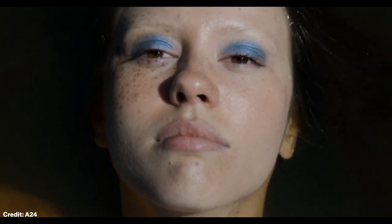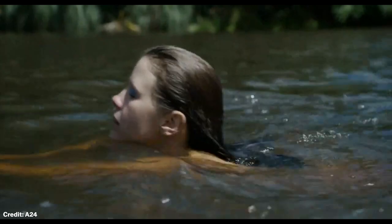This is Maxine, played by Mia Goth, and she's gone for a swim in this murky lake. But there's an alligator. We watch as Maxine, oblivious to the alligator's presence, nonchalantly makes her way back to the dock.